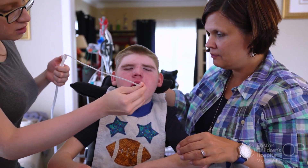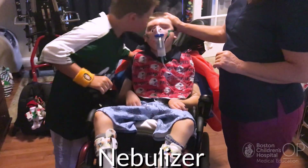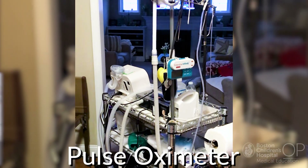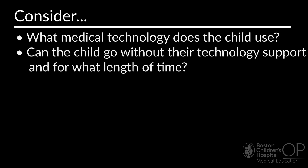Jack has a lot of equipment that requires power. Some have battery backup, some don't. The suction machine, the nebulizer, the BiPAP machine, the pulse ox machine, the enteral feeder, he has an oxygen machine — not to mention the chest PT vest and the cough assist machine — all of these things require power. Jack depends on medical technology for his everyday care at home. When thinking about safety in the home and emergency planning for a child with medical complexity, consider what medical technology does the child use, and can the child go without their technology support, and for what length of time? Some children depend on their medical technology 24 hours a day, 7 days a week. Knowing this information can help you to provide guidance on emergency planning.